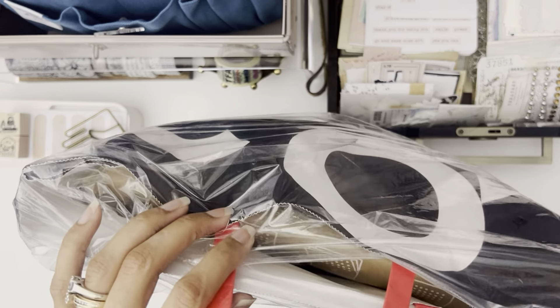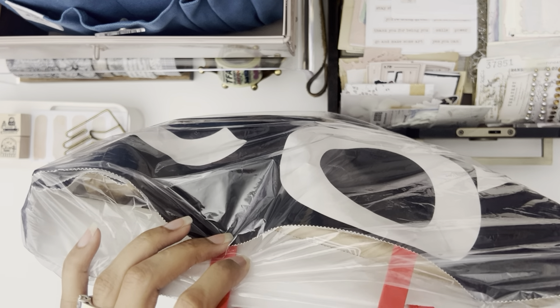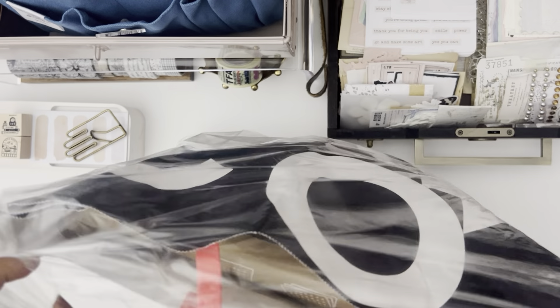I'm going to forewarn that if you are one of my patrons, you probably shouldn't watch this whole unboxing until you get your happy mail, because this is where I got their happy mail for April.